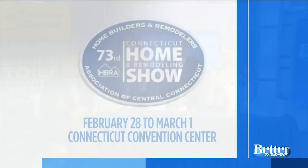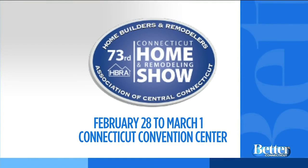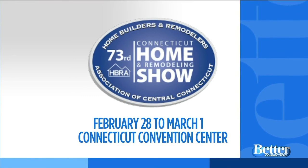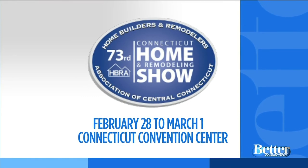Frank Webb Home has been doing seminars on Saturday morning and Sunday afternoon. The first 36 people get a wine bag. We're going to take a break. That seminar is Saturday at 11:30 a.m. The Connecticut Home and Remodeling Show starts today and runs through Sunday at the Connecticut Convention Center in Hartford.